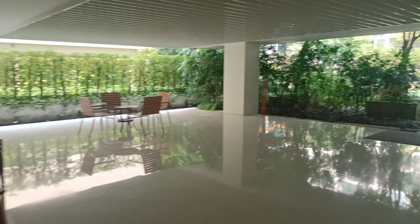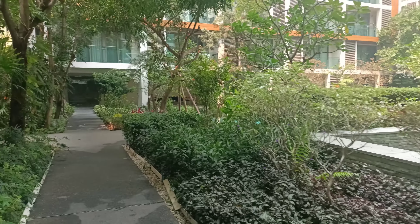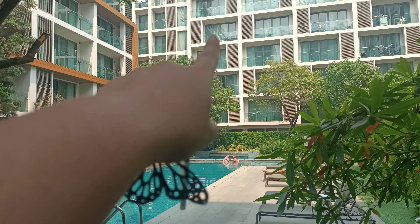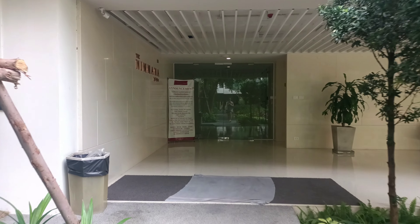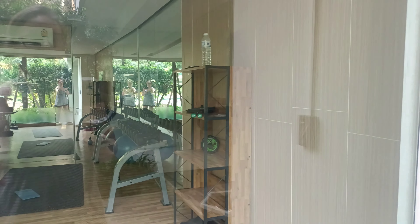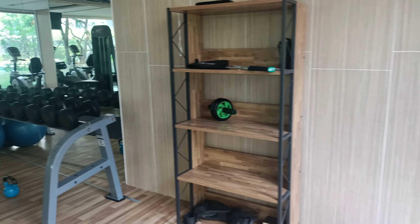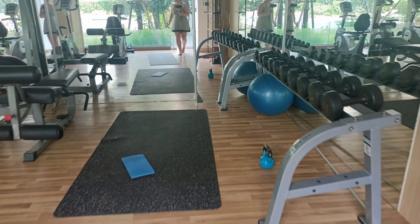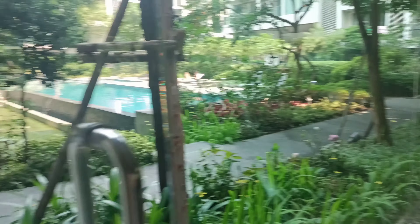Let me show you the gym as well — there are so many different amenities here, it's amazing. We live in this building right here, and like everywhere else, you need your key card to get in. Here's the gym. You've got a little ab roller, some dumbbells, a medicine ball — decent enough equipment.